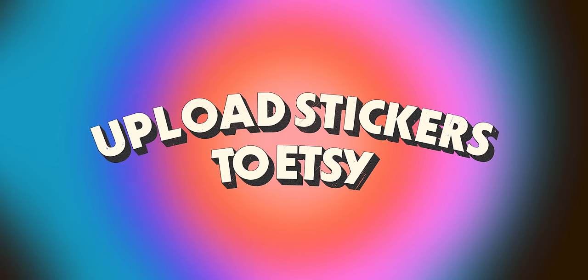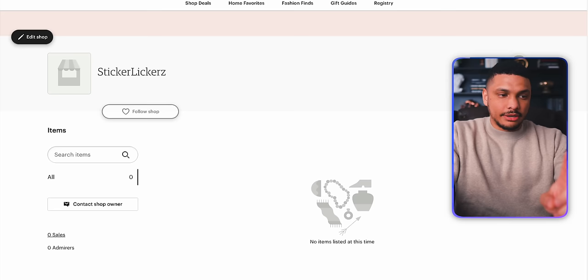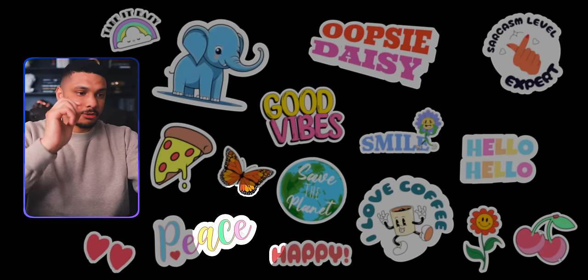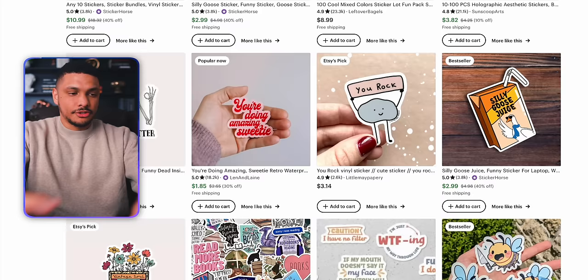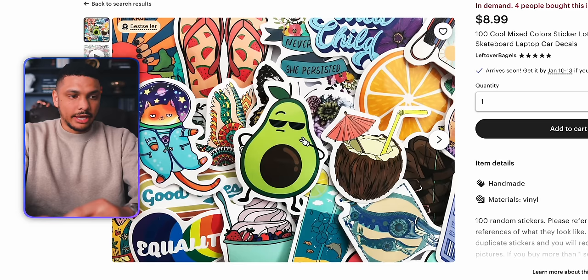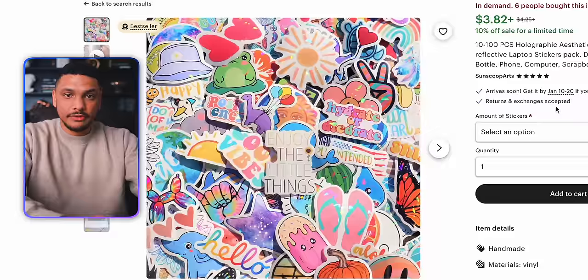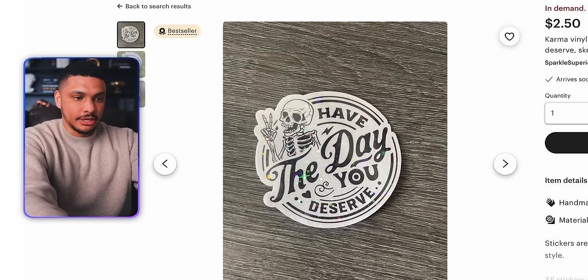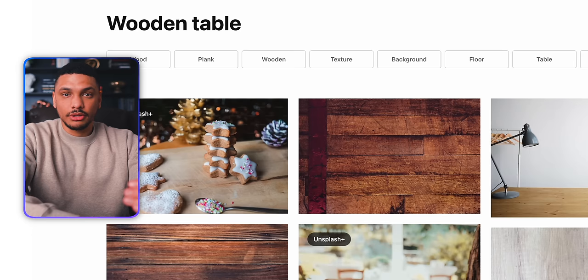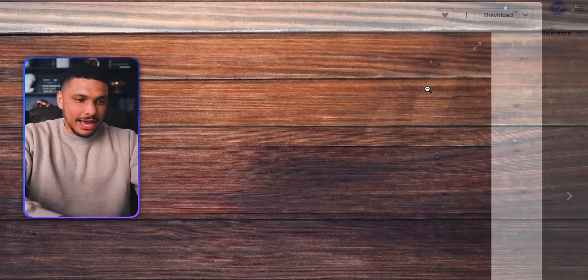Now it's time to quickly upload these stickers to our Etsy shop. I've already created the Etsy shop to save a bit of time — the shop is completely empty with zero sales, but it's time to change that. I want to quickly run through a few best practices for how to properly create your listing to maximize your sales. The product image is going to be by far the most important thing — you want a high quality product image that shows what your sticker will look like in real life. The only way to do this is either take a picture of the stickers in real life, or use a mockup. You'll notice that a lot of sellers on Etsy have their stickers against some type of background. This seller here is literally just using a wooden table image from a website called unsplash.com.